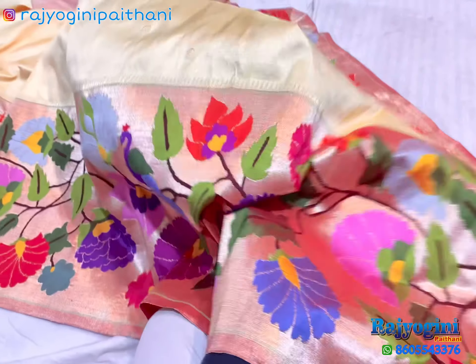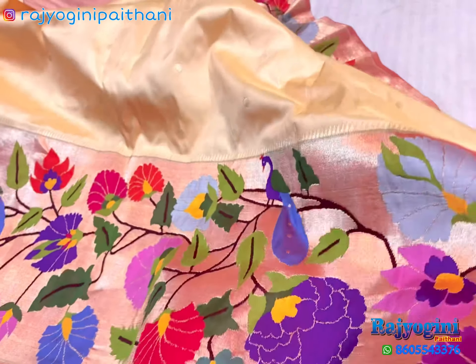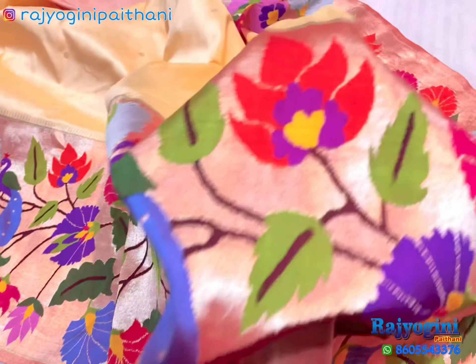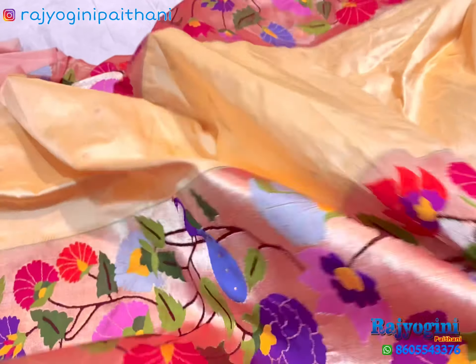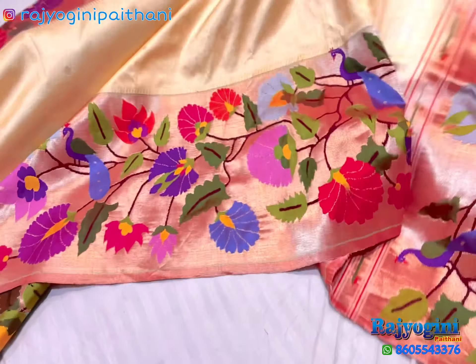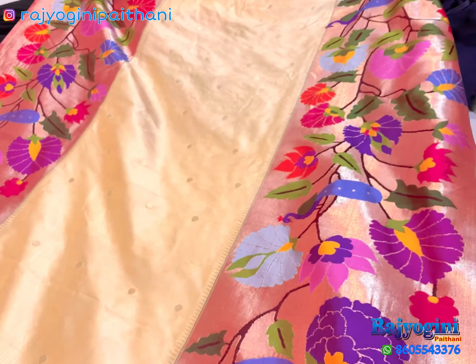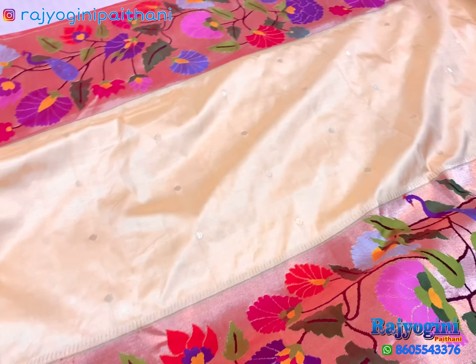Pure silk handloom, very soft material. This one is a golden zari, you can see in this video. Totally 14 by 5 inches border on both sides, very broad border.